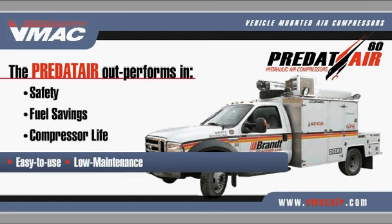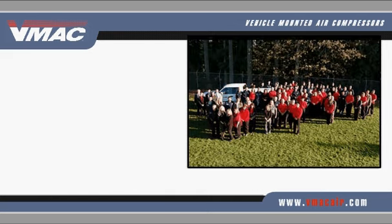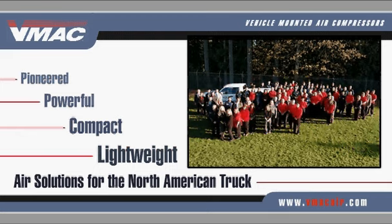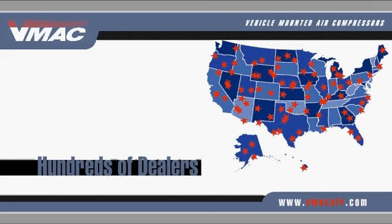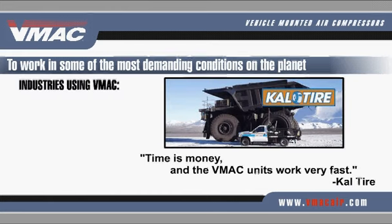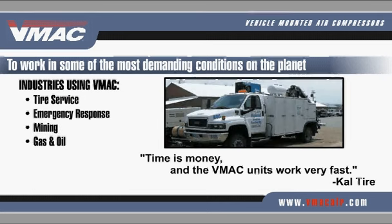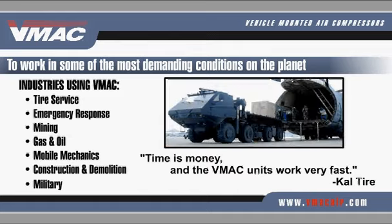Since 1986, VMAC has pioneered powerful, compact, lightweight air solutions for the North American work truck. From coast to coast, hundreds of qualified VMAC dealers have installed VMAC systems for thousands of customers to work in some of the most demanding conditions on the planet, including tire service, emergency response, mining, gas and oil, mobile mechanics, construction and demolition, military, and more.